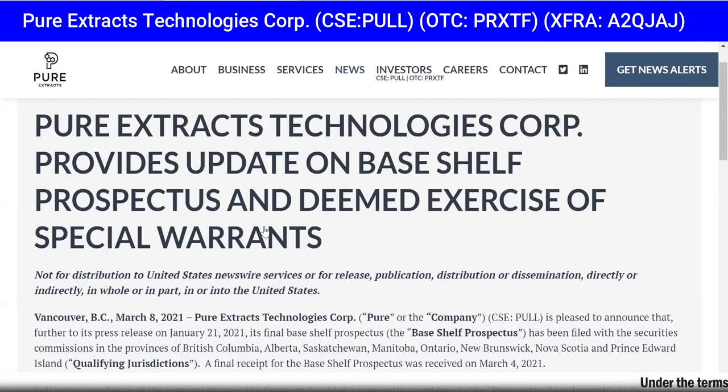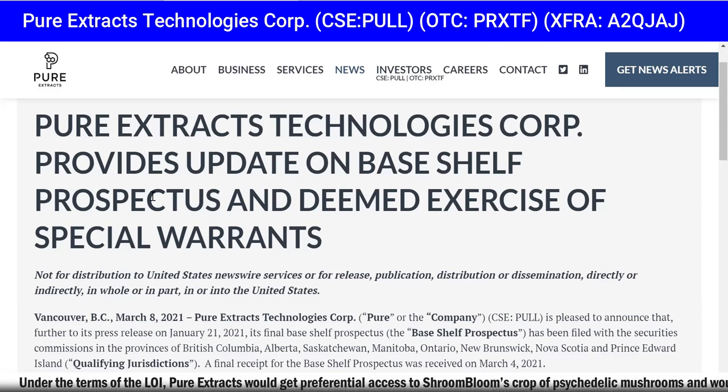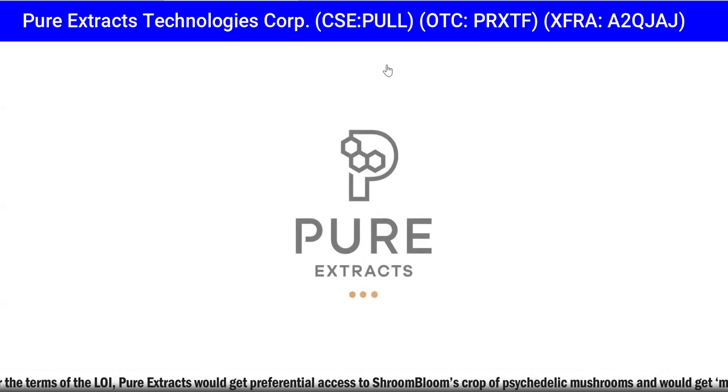Shroom Bloom is a British Columbia-based mushroom cultivator whose unique growing method uses a sustainable forest product to grow organic Psilocybe azurescens mushrooms — also known as azures. They are native to British Columbia and are one of the most potent psilocybin mushrooms ever found, containing up to 1.8% psilocybin, 0.5% psilocin, and 0.4% baeocystin by dry weight — nearly three times more than the more common Psilocybe cubensis mushrooms.